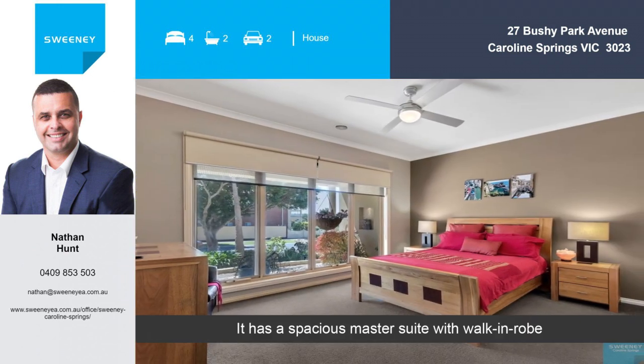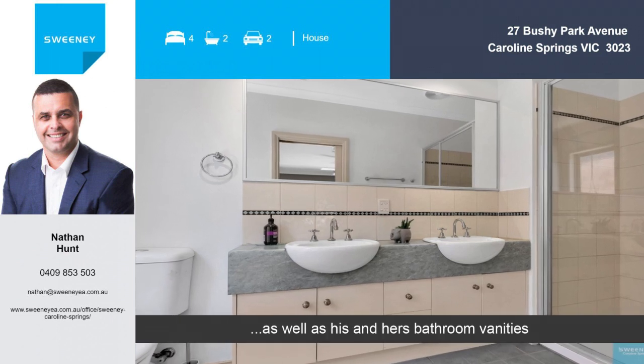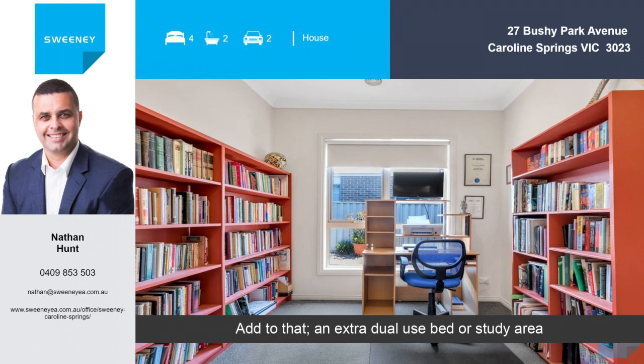It has a spacious master suite with walk-in robe, as well as his and hers bathroom vanities. Add to that an extra dual use bed or study area.